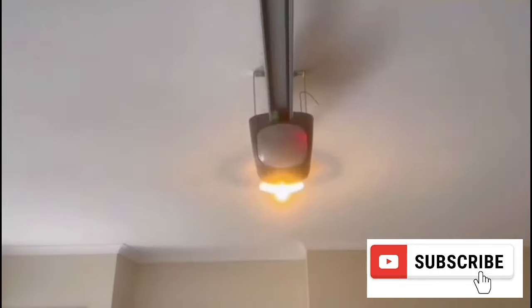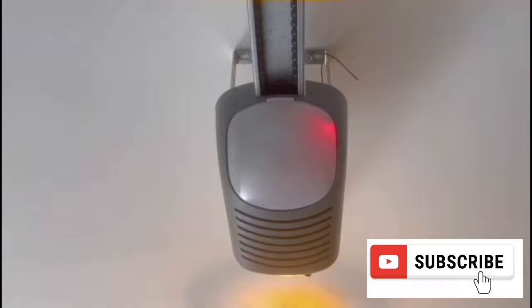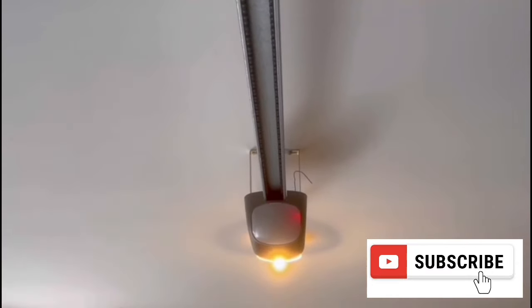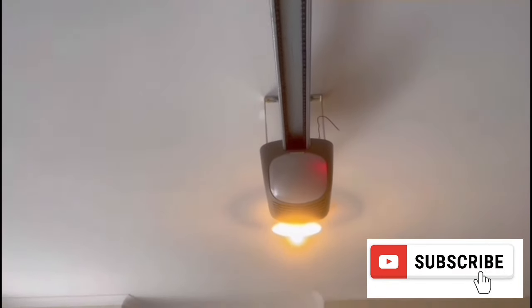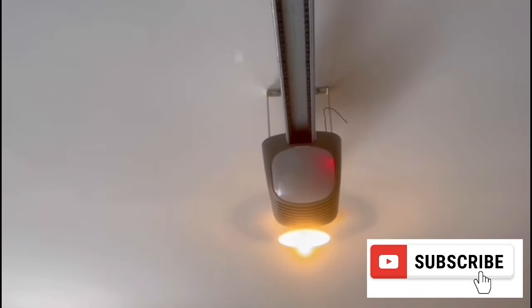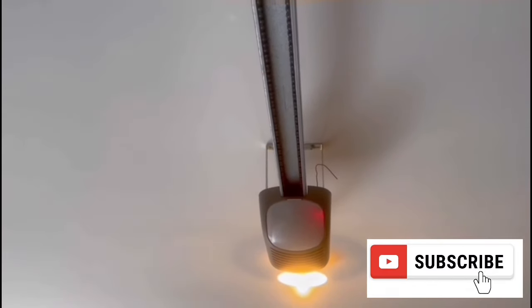If the door closes but then immediately pops open again, you'll need to check the limit settings, which help the mechanism determine how far to move the door to close it properly. If the settings are off, the door will hit the ground before the opener believes it should. It will assume that it has hit an obstacle and will automatically backtrack to avoid damage. Check the owner's manual or the buttons on the motor to adjust the limit settings.